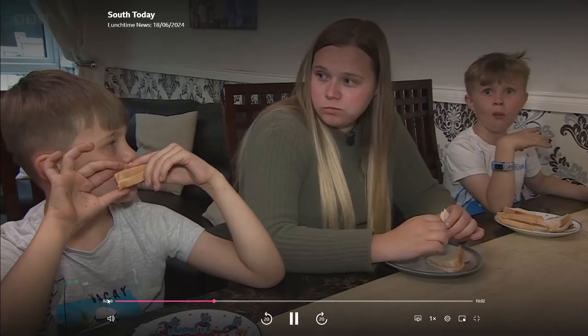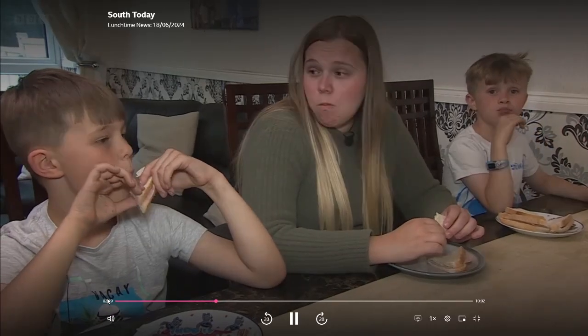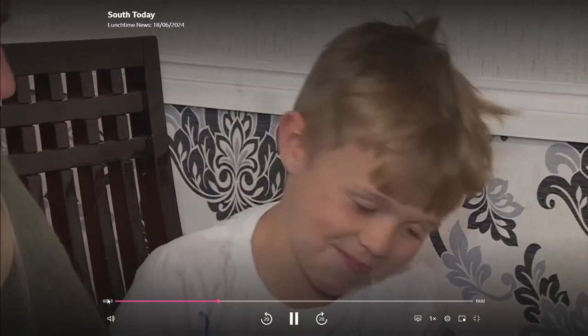Danielle's implant will stay with her for the rest of her life. This successful operation could now be rolled out at trusts across the country. Alastair Fee, BBC South Today.